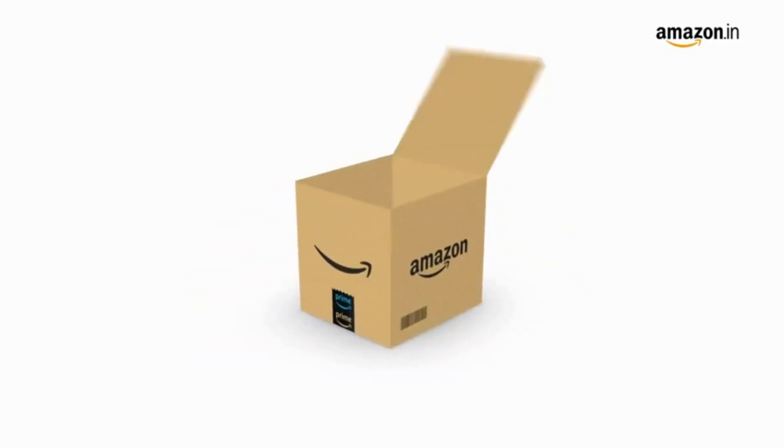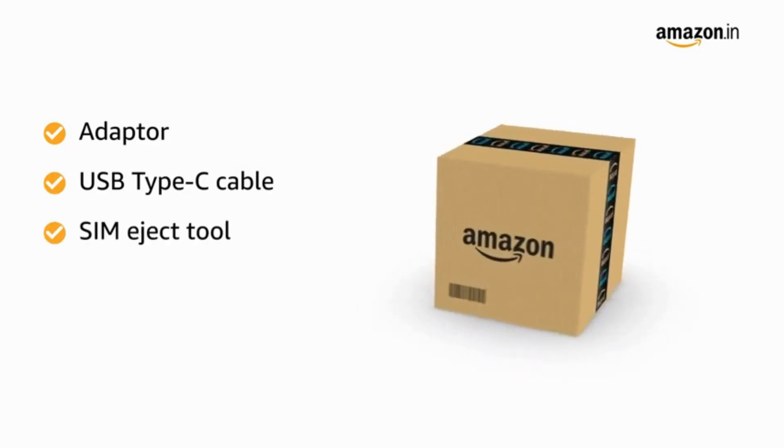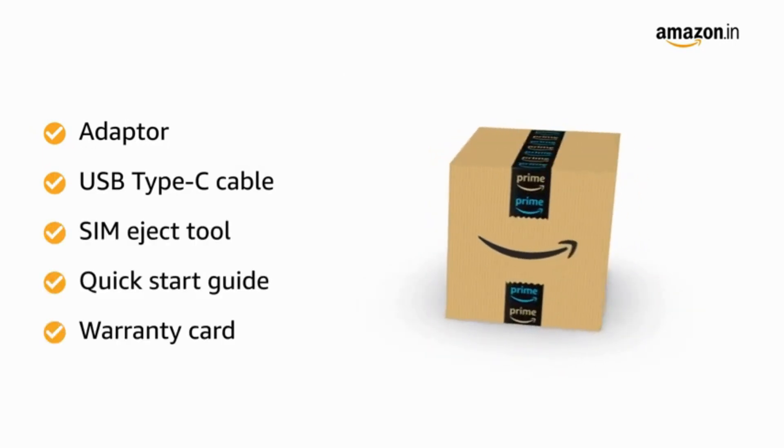The box includes an adapter, USB Type-C cable, SIM eject tool, quick start guide, and warranty card.